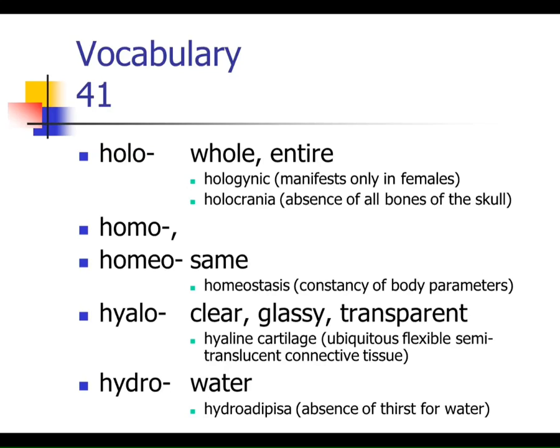Homeostasis — we know that our blood pressure stays within a range. It doesn't stay exactly the same — it stays within a range, whereas homo means exactly the same. So if it were 'homostasis,' our blood pressure would never fluctuate at all. Hyalo — we've seen hyaline cartilage, which is a clear, glassy-looking cartilage. Hydro means water.